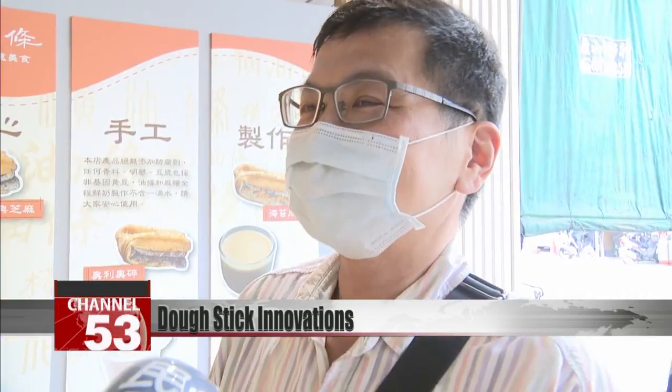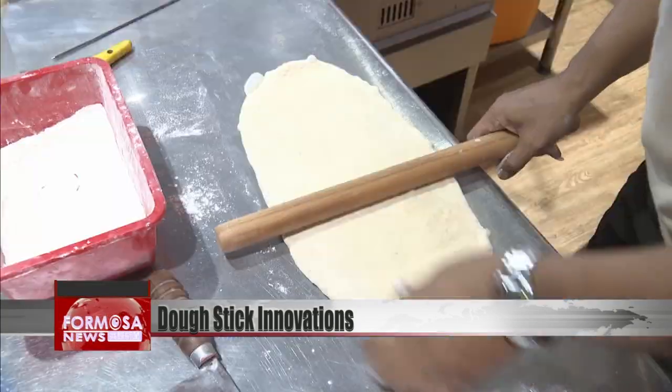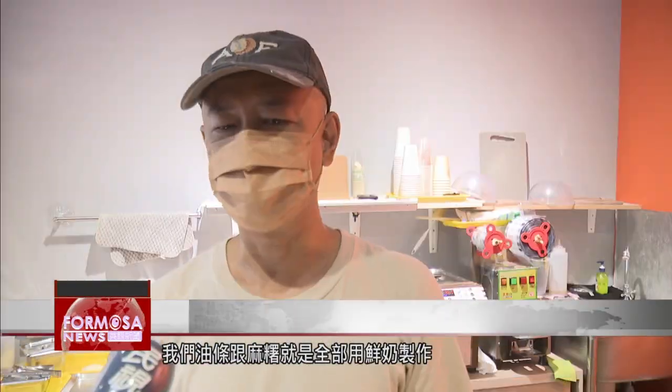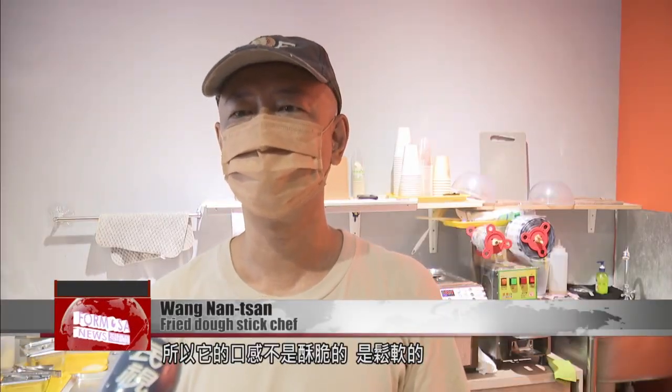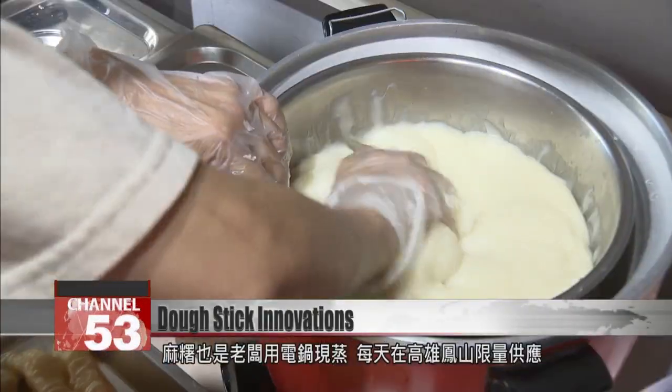Let's try to eat it. I think it's quite special. Our dough sticks and mochi are all made with fresh milk, so they're not crispy but melt in the mouth. Everything is made from scratch, from the dough to the toppings. The mochi is steamed in an electric steamer.